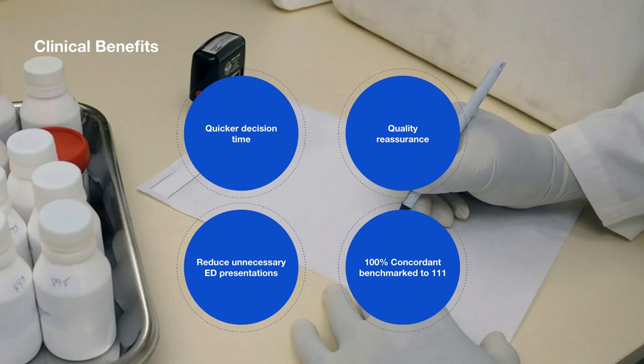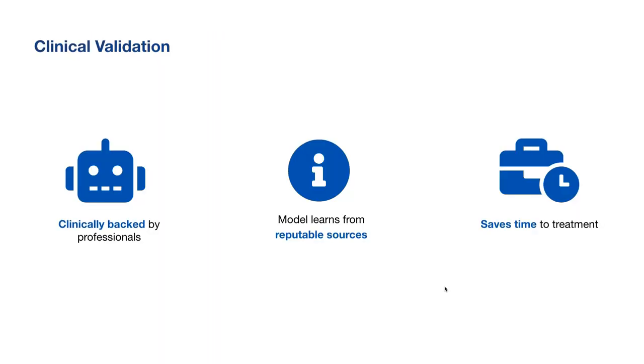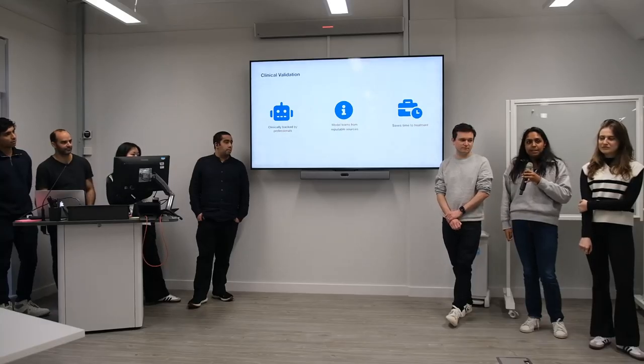In our benchmarking, Lily was 100% accurate according to 111. We did that by having a constellation of symptoms that the clinicians described, put it into Lily111, and compared it to the 111 website. It showed that Lily111 actually gave better outcomes compared to 111 for things like space-occupying lesion, where Lily said to go to primary care rather than 111 saying to go to a pharmacist. We had five clinicians and six machine learning developers, and we used the 111 website to feed the model, as well as UpToDate, which is only available to clinicians.